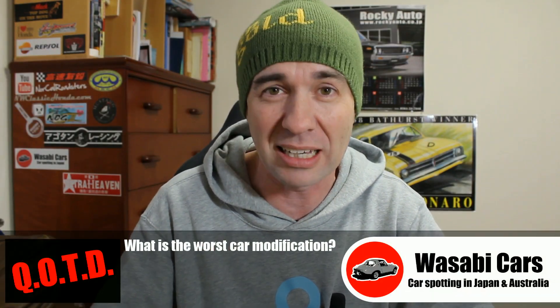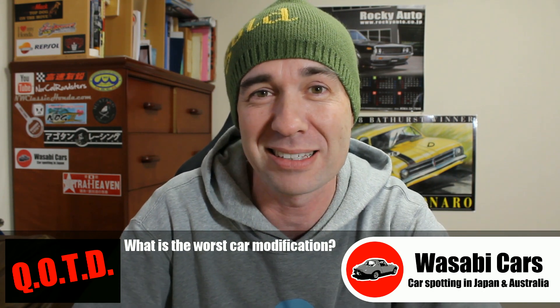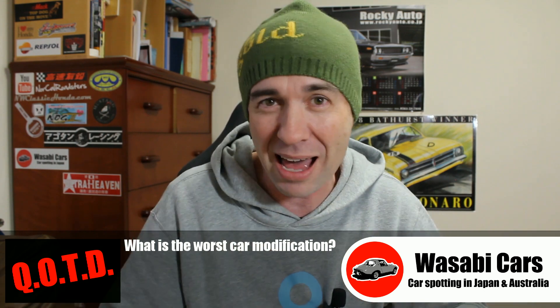Question of the day is: what is the worst car modification you see? What I see, especially on old-school Mazdas, is rear wheel tubs. They cut the original wheel tub out, put in a big square angled one. It just ruins the car — put big radius rims on it, big wide rims on it. Looks terrible. I hate that. Get off my lawn.